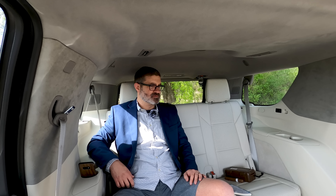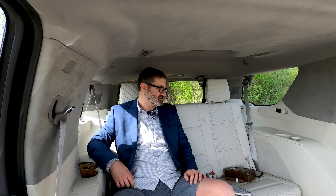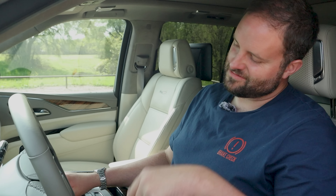All right, Craig, we're in it. It's nice. Really nice. This is really roomy and comfy. What does it cost? Like $60,000? $70,000? $80,000? $90,000? $110,000.